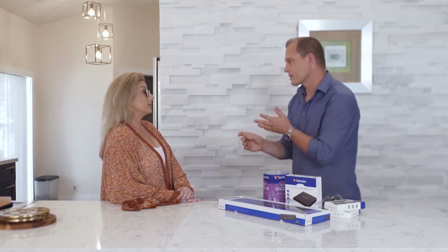Verbatim has developed an extended selection of computer storage devices, computer accessories, gaming solutions, and LED lighting. Lindsay, how do you store your photos, pictures, videos, data, and files? Well, it's all over the place.